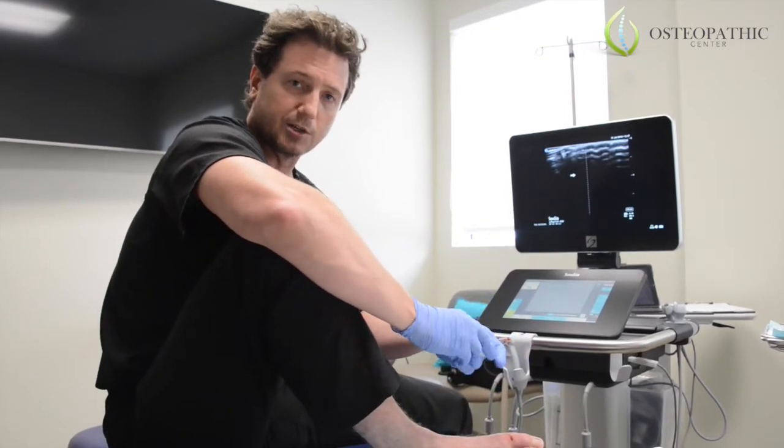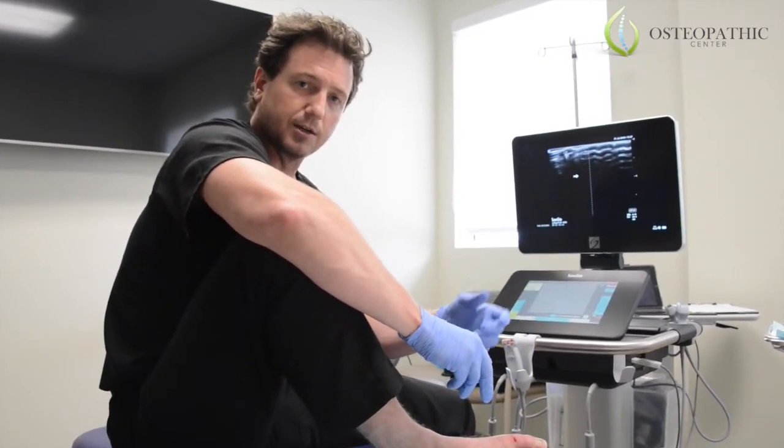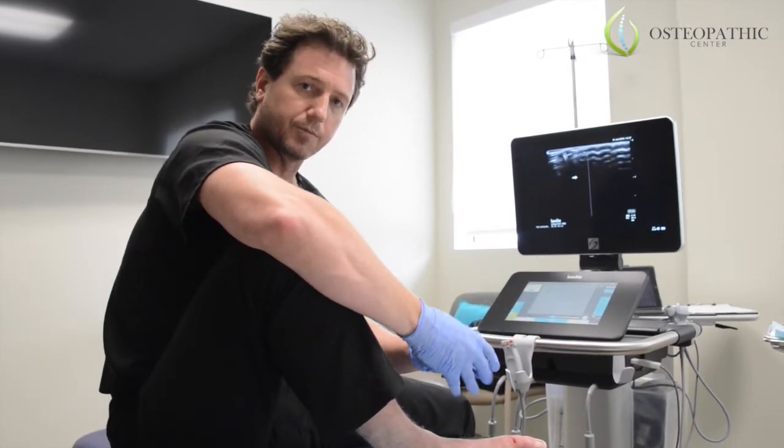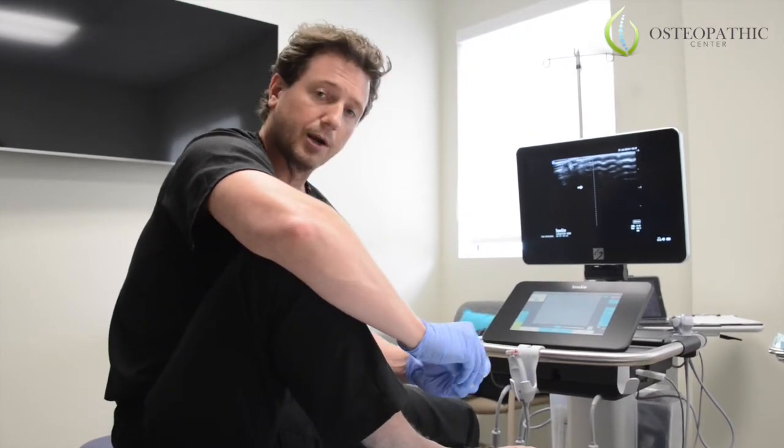It's a very tolerable procedure. You feel a pinch of the skin with the needle, some numbing effect and burning, and then with the stem cell injections you don't feel anything at all. There's some pressure right now, but I have no pain.